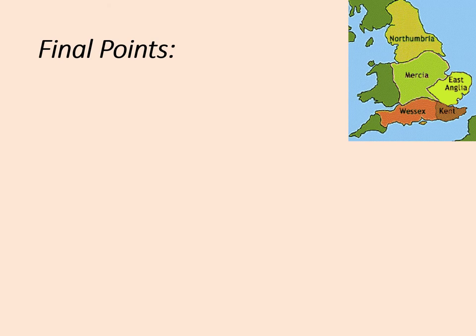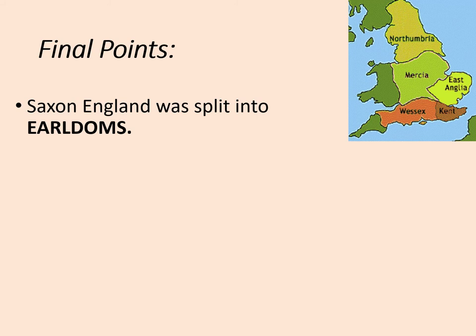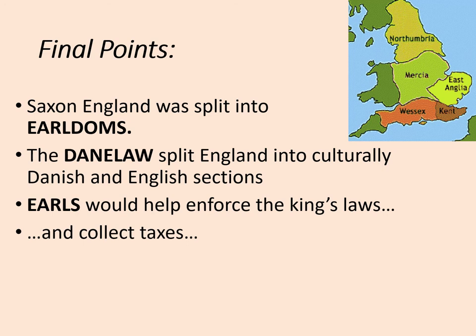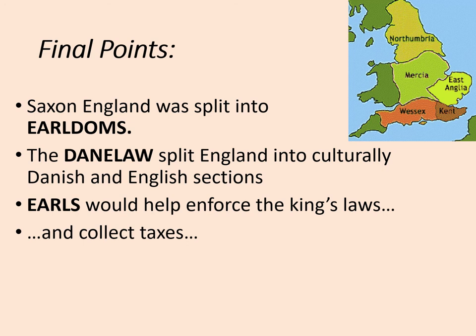Final points: Saxon England was split into earldoms — Northumbria, Mercia, East Anglia, Kent, and Wessex. The Danelaw split England into culturally Danish and English sections. Earls would help enforce the king's laws, collect taxes, and raise armies, but they could also challenge the king, which was a limitation on royal power. However, a strong king could easily keep his earls in check. After all, earls relied on loyalty to maintain their positions — loyalty to the king, but also loyalty from their thanes.